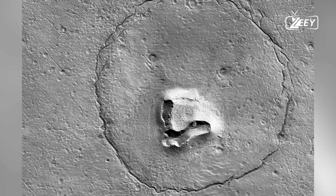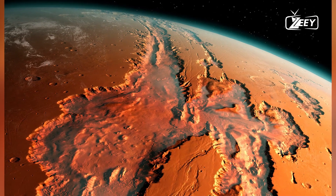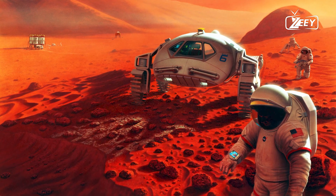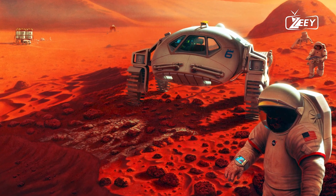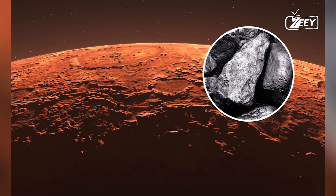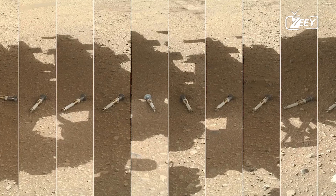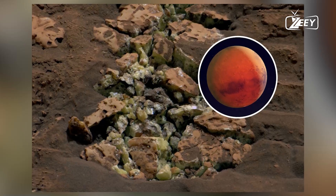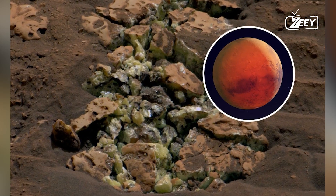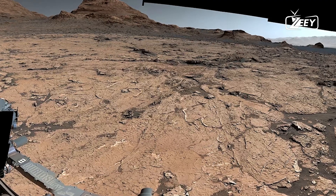The method used to detect this water is similar to techniques used on Earth to study underground structures. By analyzing how seismic waves travel through different materials, scientists can infer the properties of those materials. To find this hidden Martian water, scientists used a mathematical model of rock physics similar to those employed on Earth to map underground aquifers and oil fields. The model suggested that the seismic data could be explained by the presence of a layer of fractured igneous rock, with its cracks filled with liquid water deep below the Martian surface.